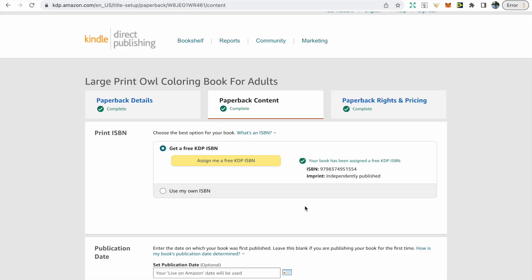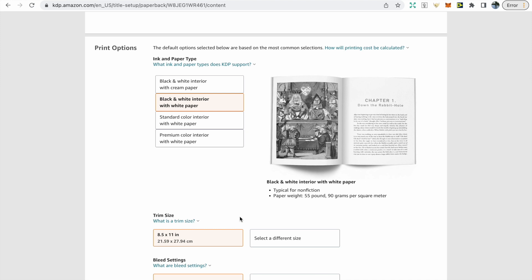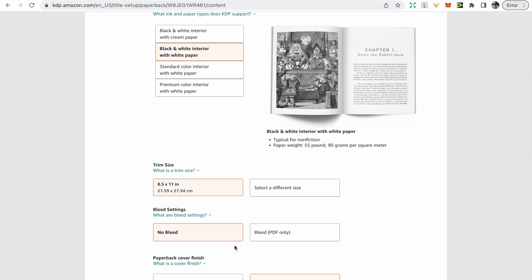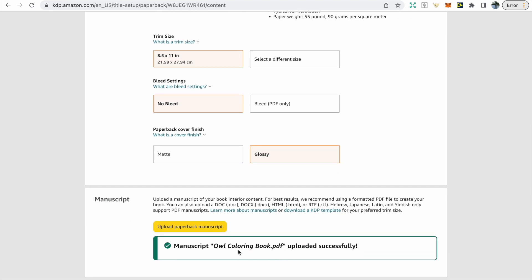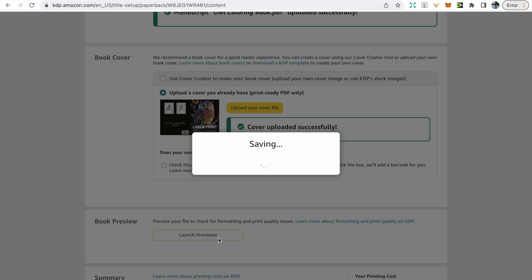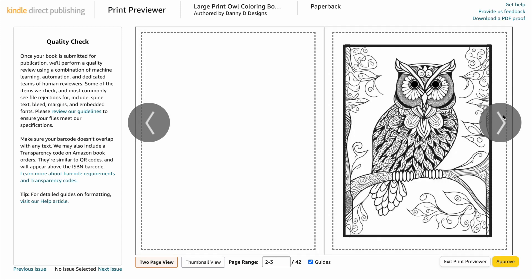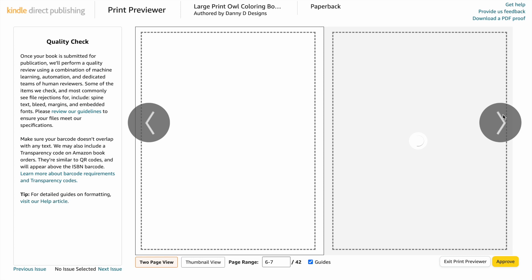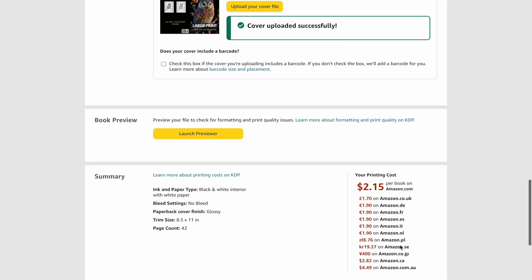Click save and continue — that's the first page done. You can click to get a free ISBN, but if you want to publish to other marketplaces you'll need your own ISBN. I always have the interior black and white, the size is 8.5 by 11, no bleed, and I prefer glossy covers for coloring pages. Upload the interior page, then upload the cover. Once uploaded, click launch previewer to view the book — make sure everything fits within the red lines. There are no issues detected, and I'm happy with the interior pages.